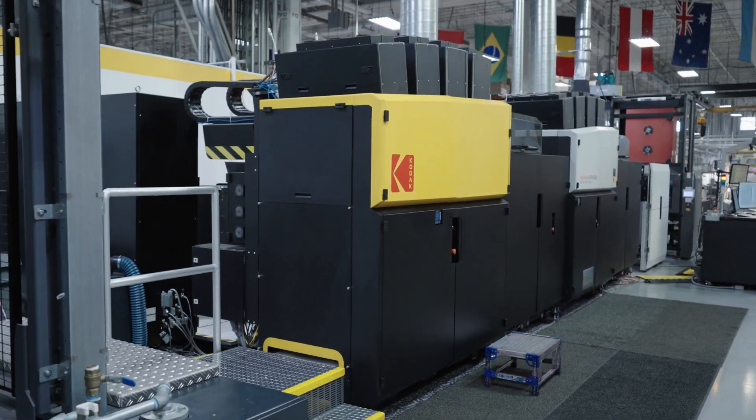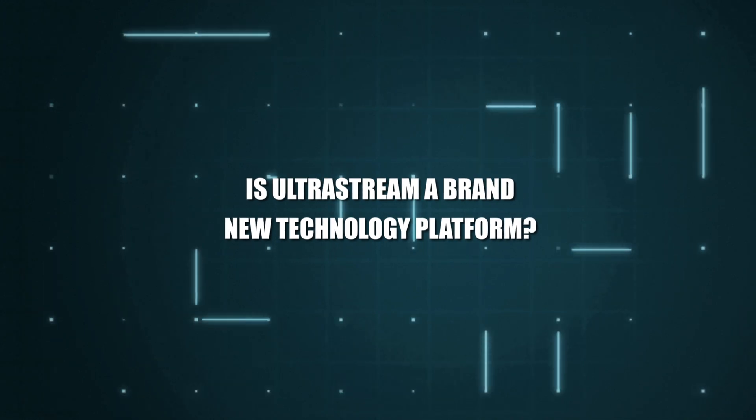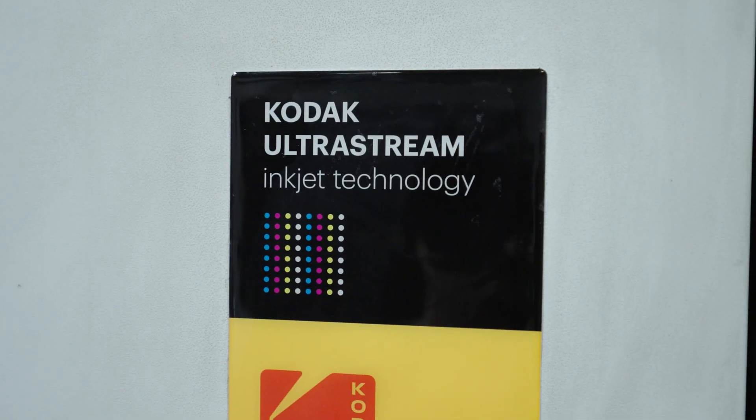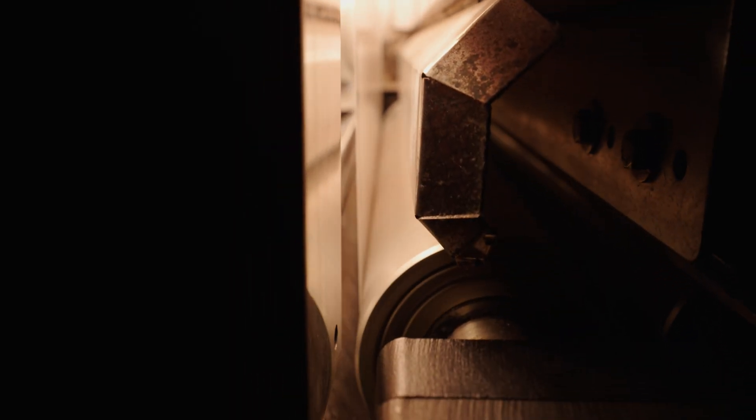And we believe we've achieved that today. The UltraStream technology is actually our next-generation inkjet platform. Not only are we designing that to be used in the commercial print space, but it's actually a very scalable technology in terms of width and capability of inks.